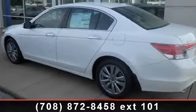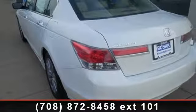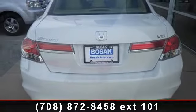Some of the top features included with this vehicle are passenger airbag sensor, brake assist, rear head airbag, keyless entry, daytime running lights, power passenger seat, AM-FM stereo, and sun-moon roof.